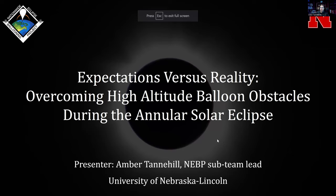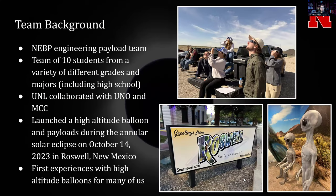My name is Amber Tannehill, and I'm one of the sub-team leads from the University of Nebraska-Lincoln. We are one of the engineering payload teams — a team of 10 students from a bunch of different grades and majors, including high school students, because we do outreach with local high schools. We also collaborate with UNO and MCC. We launched from Roswell, New Mexico for the Annular Eclipse. This has been the first high-altitude ballooning experience for a lot of people on the team, including myself.